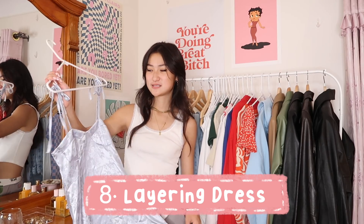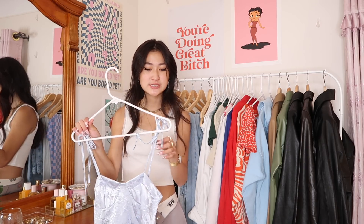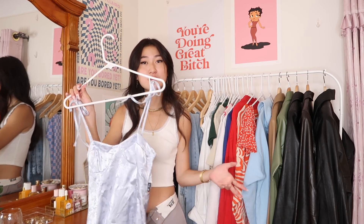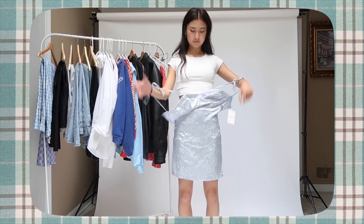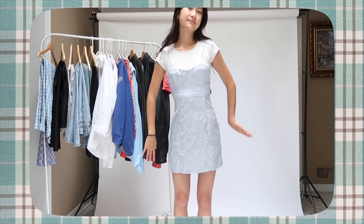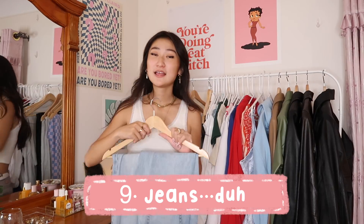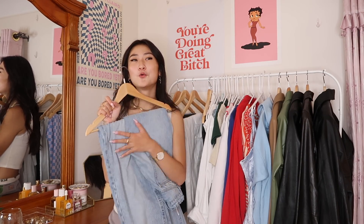The second type of dress is a layering dress. It's probably a summer dress you already have that's too revealing for the dress code. The point is any of your leftover summer dresses can become layering dresses. In winter, layering a long-sleeve turtleneck underneath looks really cute, or in fall you can just layer a white t-shirt under it.